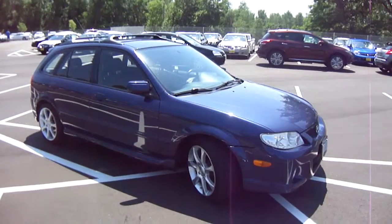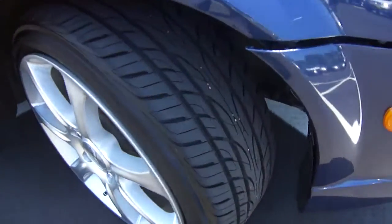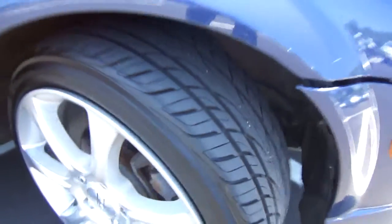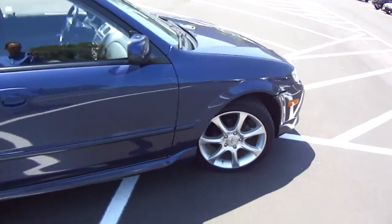It has about 100,000 miles, well-equipped, automatic transmission, power everything. I'm going to take a look up close here. You can see the tires do have very nice deep tread on them, matching all the way around with some custom aftermarket alloy wheels.